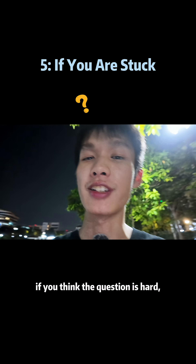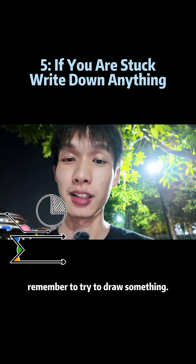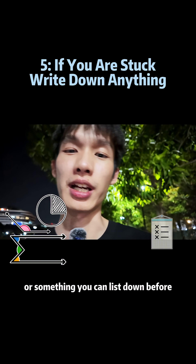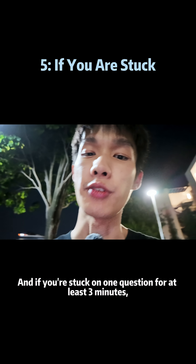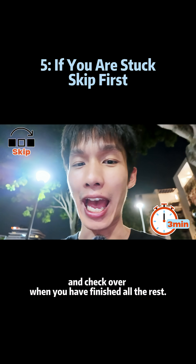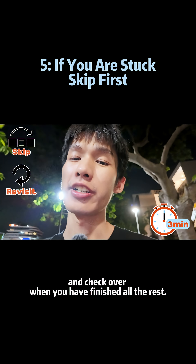If you're stuck somewhere and you think the question is hard, remember to try to draw something. At least there is something you can draw or list down before you really cannot do the question. And if you're stuck on one question for at least three minutes, remember to skip it and come back after you finish all the rest.